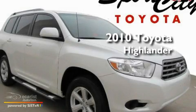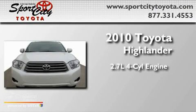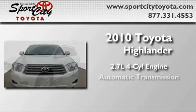This is a certified pre-owned 2010 Toyota Highlander. It features a 2.7-liter four-cylinder engine and an automatic transmission.